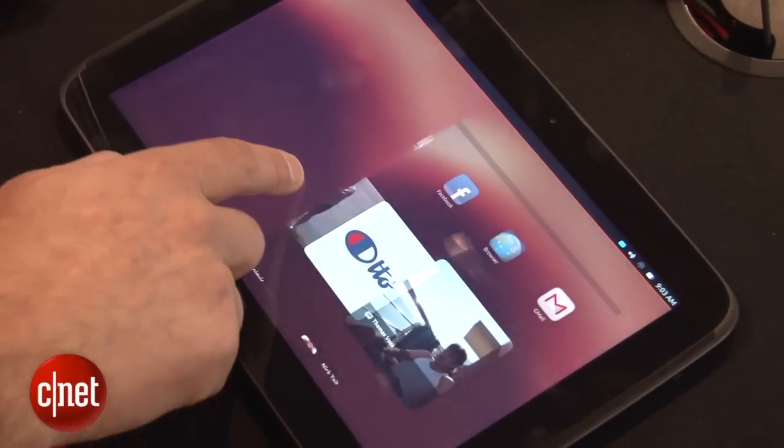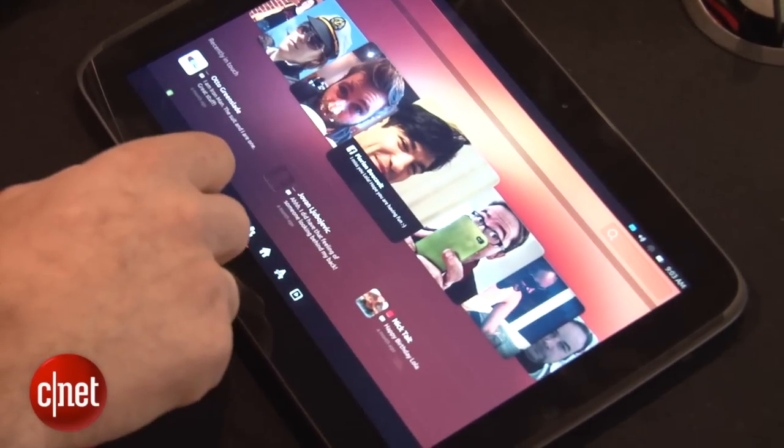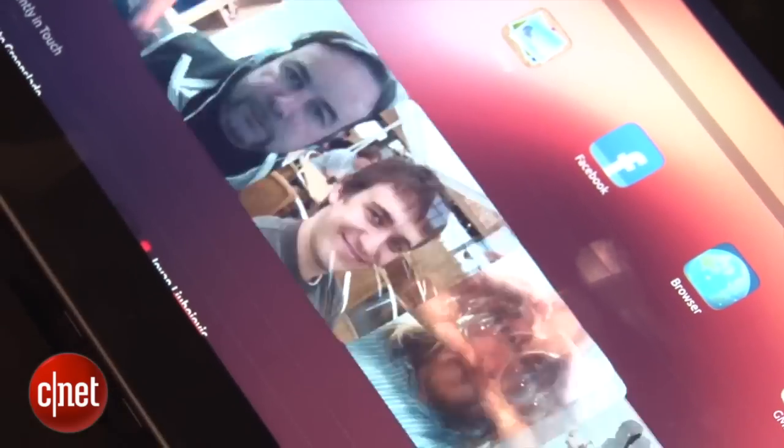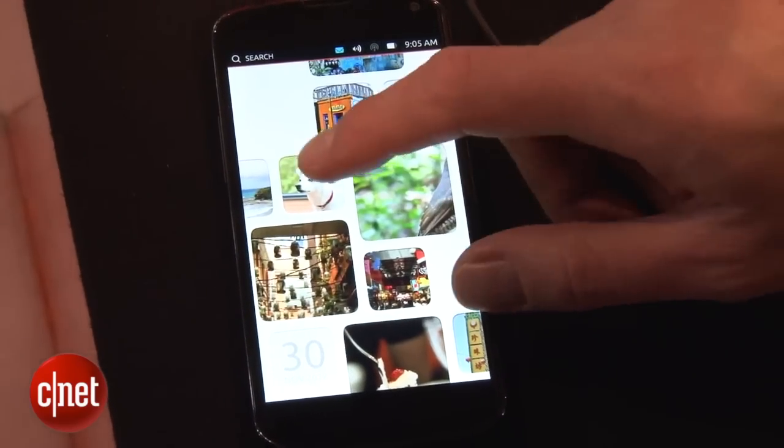Ubuntu Touch is a brand new smartphone and tablet operating system. It works on both phones and tablets. You can't buy it yet, but this is a demo version that we're seeing right here on a Google Nexus 4 and also on a Google Nexus 7. It doesn't reinvent the wheel, but it's also really, really slick.